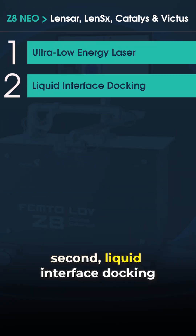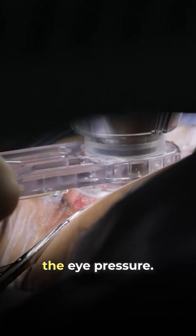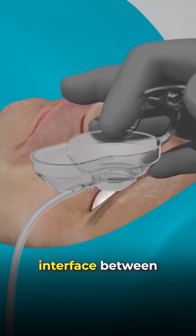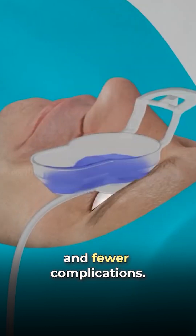Second is liquid interface docking. Other machines press directly onto your cornea, increasing the eye pressure. Zedit Neo uses a thin layer of liquid interface between the eye and the machine, offering much higher safety and fewer complications.